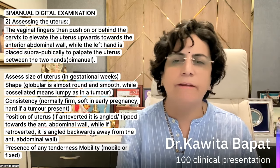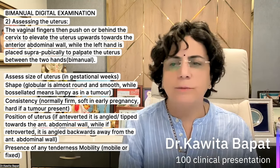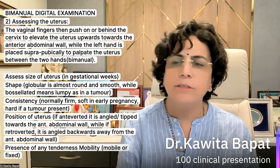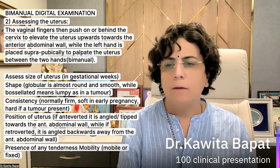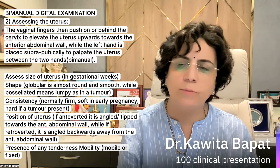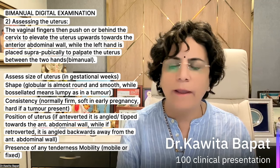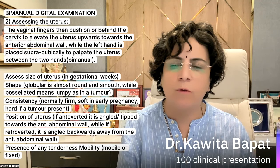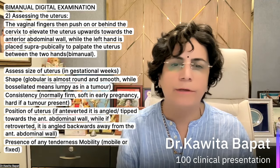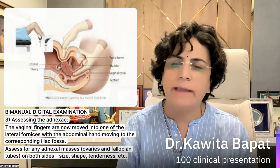After examining the vagina and cervix, assess the uterus. The vaginal fingers push behind the cervix to elevate the uterus upward, while the left hand is placed suprapubically to palpate the uterus between the two hands — that is the bimanual examination. Assess the size of the uterus in gestational weeks, the shape — globular, almost round, smooth; or bosselated meaning lumpy as in a fibroid tumor. Assess the consistency — firm normally, soft in early pregnancy, hard in tumor. Assess the position — anteverted means angled toward the anterior abdominal wall; retroverted means angled backward away from the anterior abdominal wall. Note the presence of tenderness and whether the uterus is mobile or fixed.